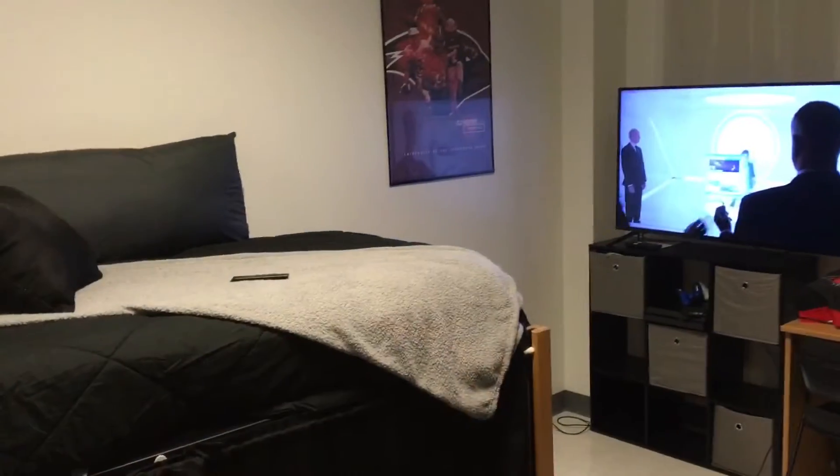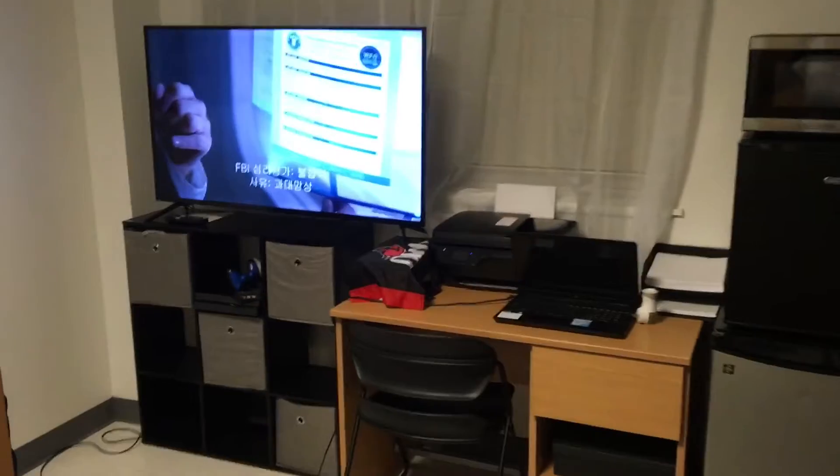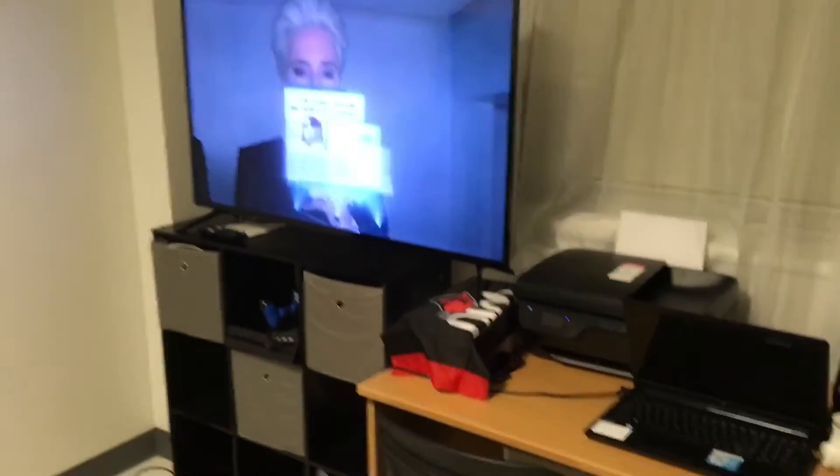His television is right now on a cube stand, but we ended up moving that into his closet and purchasing him an extendable TV stand. It actually rolls around so he can extend it up or down as needed when he's in the lofted bed.